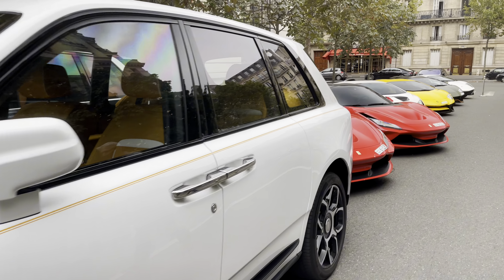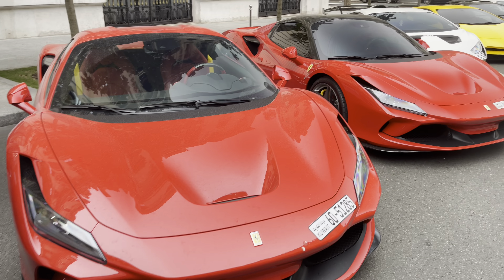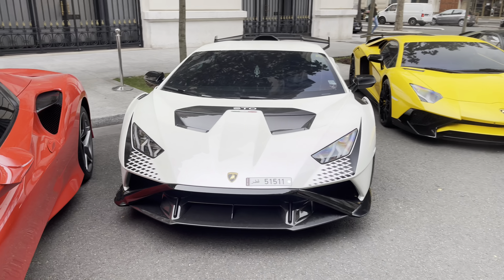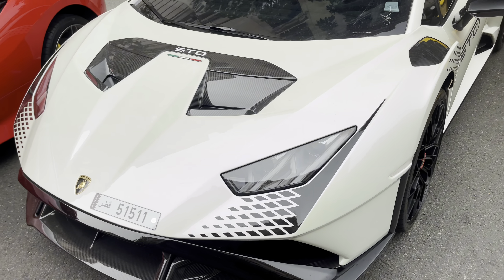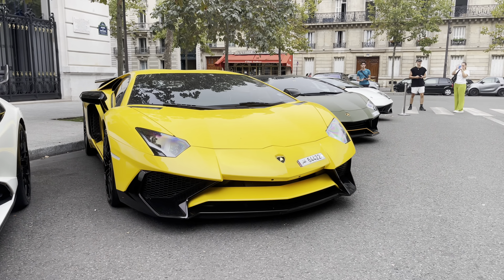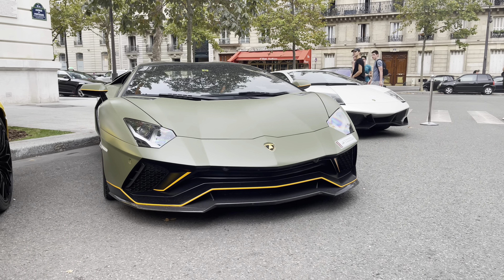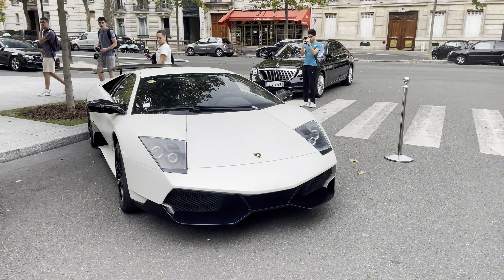At the back of the Rolls-Royce we have a beautiful line-up: an F8 Spider, one more F8 Spider, a Huracán STO in a very interesting color — it's not quite white, it's like a white pearl. Next to the Huracán STO we have two Aventadors: a yellow Aventador SV and a military green Aventador Ultimae. And we also have a Murciélago SV — a very beautiful car.